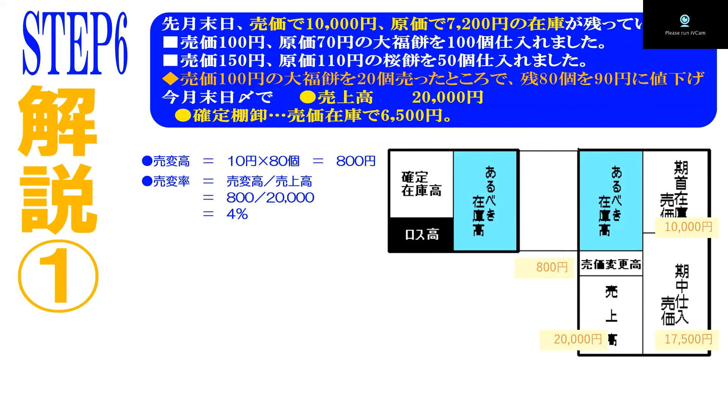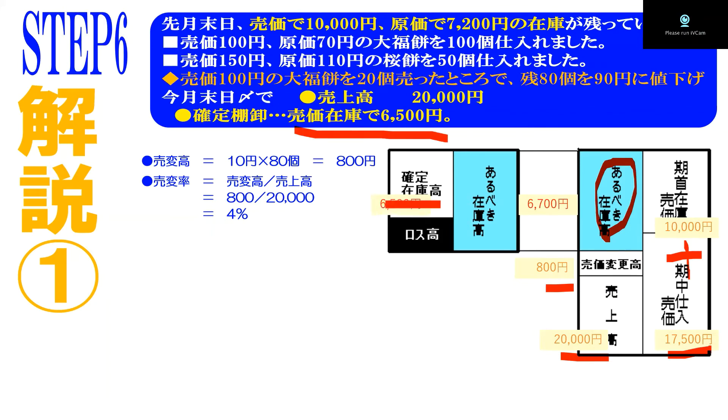1万＋1万7500から2万円と800円を引いたもの、それがあるべき在庫高です。あるべき在庫高は6700円と分かります。ところが確定在庫高6500円が分かっていますので、6700円－6500円でロス高が200円と確定します。ロス高は200円、ロス率はロス高÷売上高ですから200÷2万円で1%です。